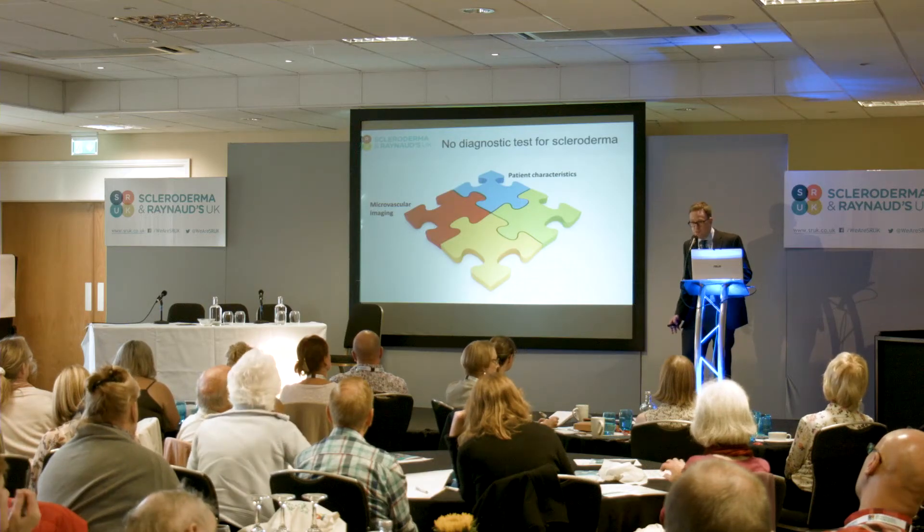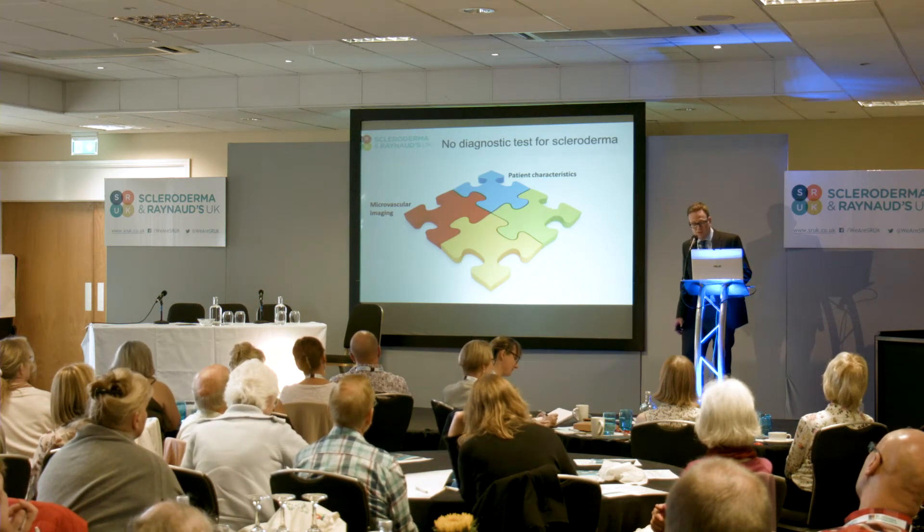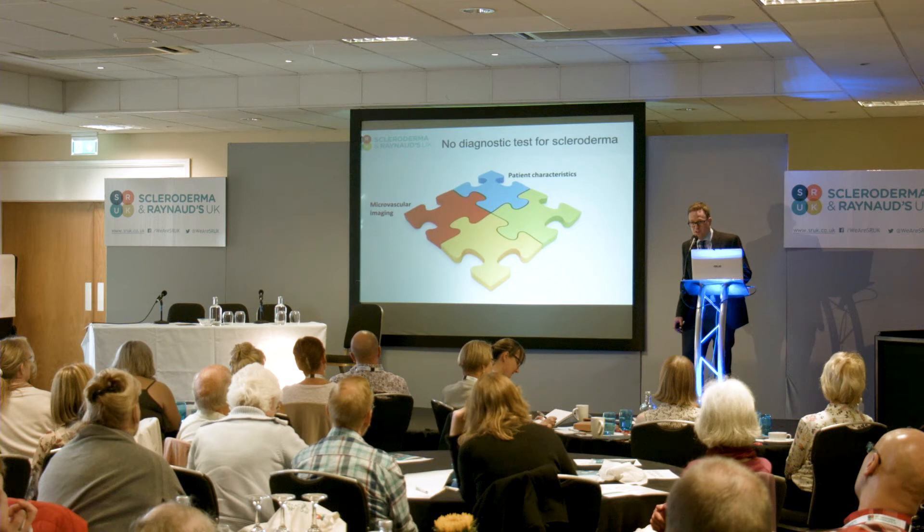Microvascular imaging is important. We've heard a little bit about the changes that you can view at the nail folds, and there are representatives here from Salford Foundation Trust who will be able to show you some of those tools.